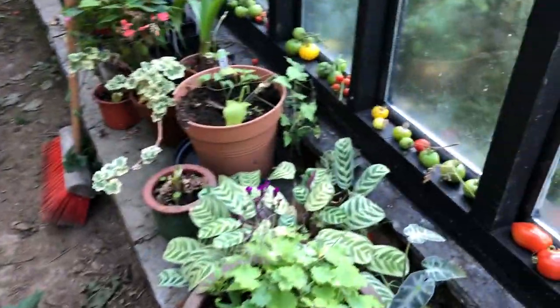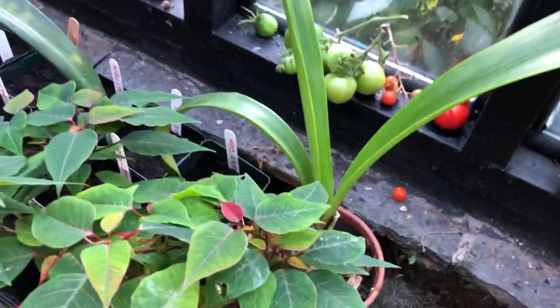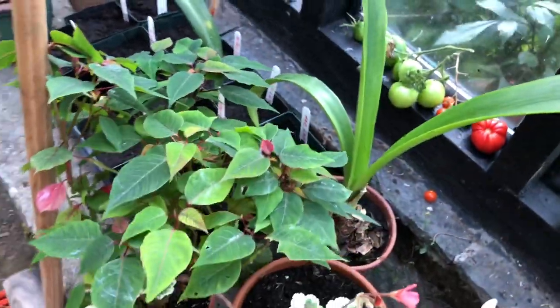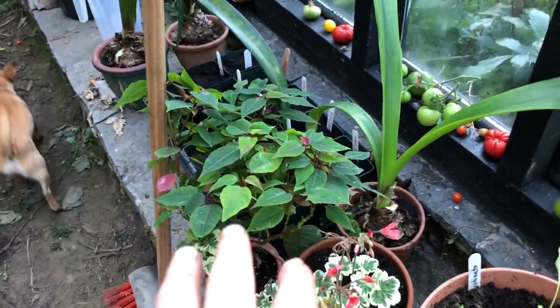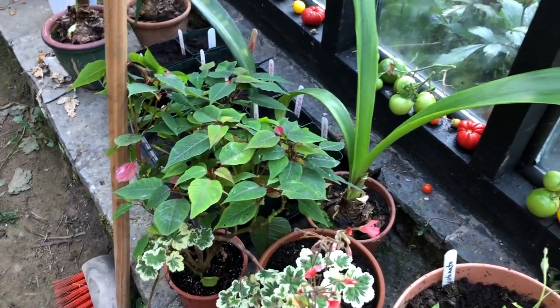Some of my houseplants are still out here, like my amaryllis. And this is my poinsettia that hopefully will flower for Christmas — this is the first time I've kept it over the year to see if I can get blooms in for Christmas. So all my tender plants are here, and I still have loads of tomato plants to get through. Very busy.